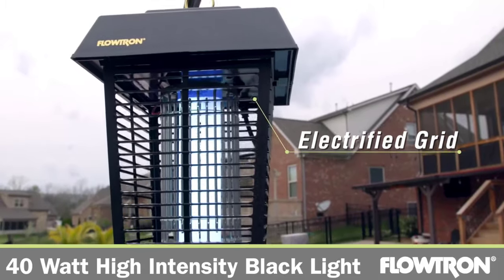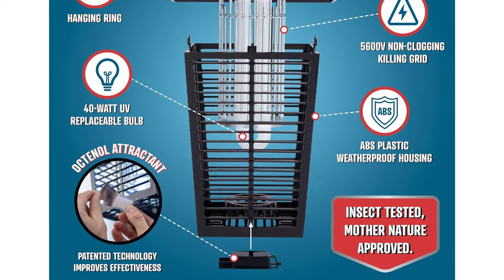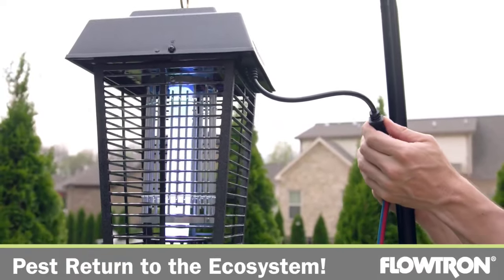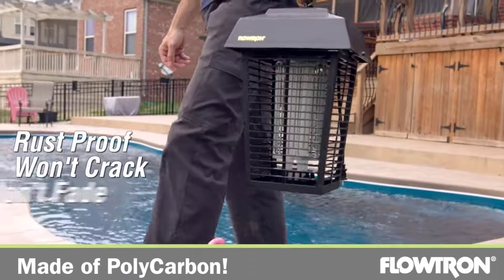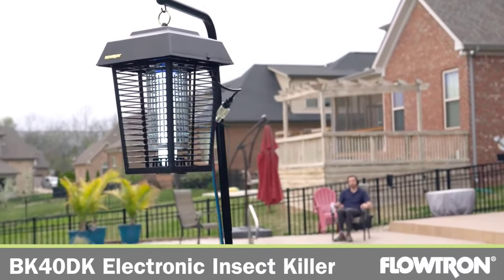The patented two-in-one design attracts and eliminates twice as many bugs as competitors by utilizing multiple luring techniques. The lantern draws in flying pests via a powerful 40W ultraviolet light bulb, plus a slow-release liquid octanol cartridge when warmed and vaporized by the UV lamp. Octanol mimics ruminant animals' breath odor for maximum catch and kill, and covers one-acre wooded areas, backyard, patio, deck, porch, and farm.